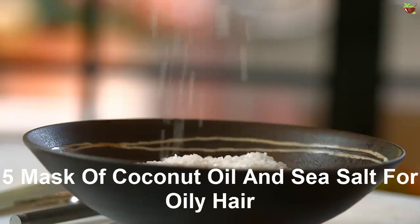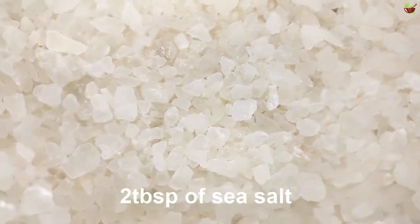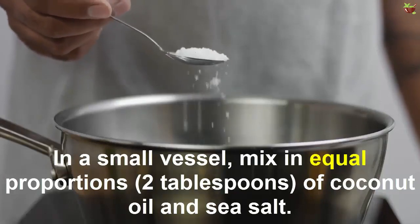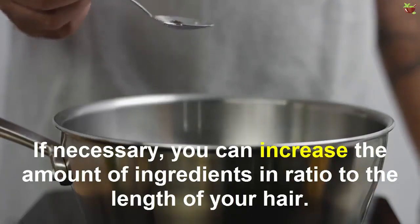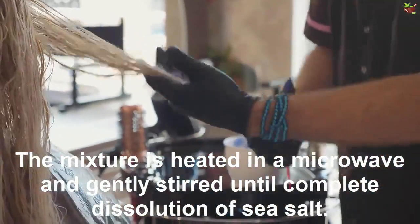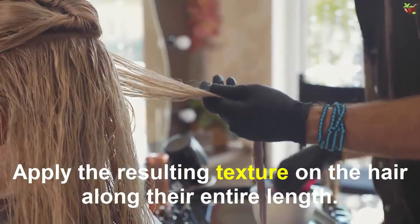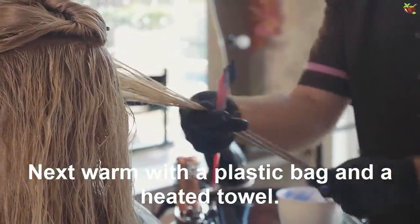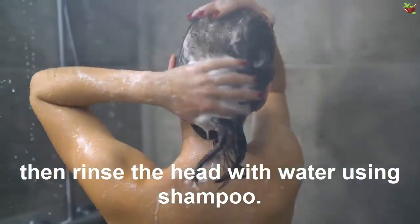Mask 5: Coconut oil and sea salt mask for oily hair. Ingredients: 2 tablespoons of coconut oil, 2 tablespoons of sea salt. How to prepare: Combine equal parts of coconut oil and sea salt in a small vessel. You can increase the amount of ingredients in proportion to the length of your hair. Heat the mixture in a microwave and gently stir until the sea salt dissolves. Apply the texture to the hair along its entire length, then cover with a plastic bag and a heated towel. Keep the mask on the head for no more than 1 hour, then rinse with water and shampoo.